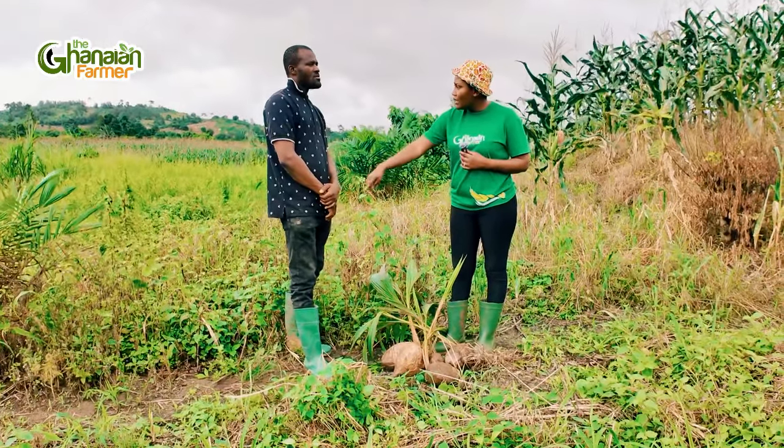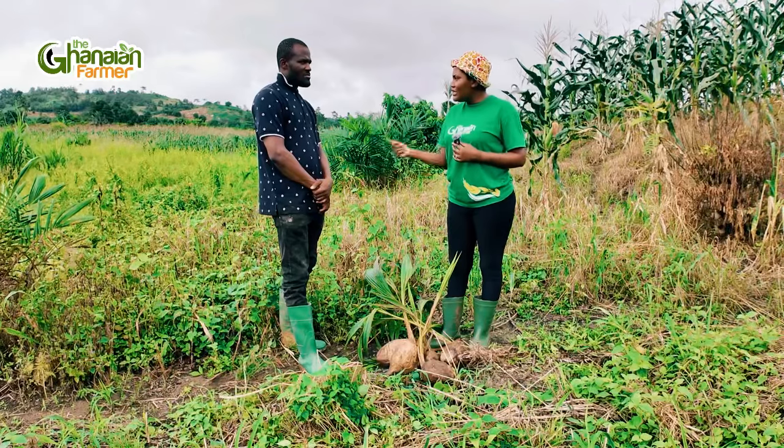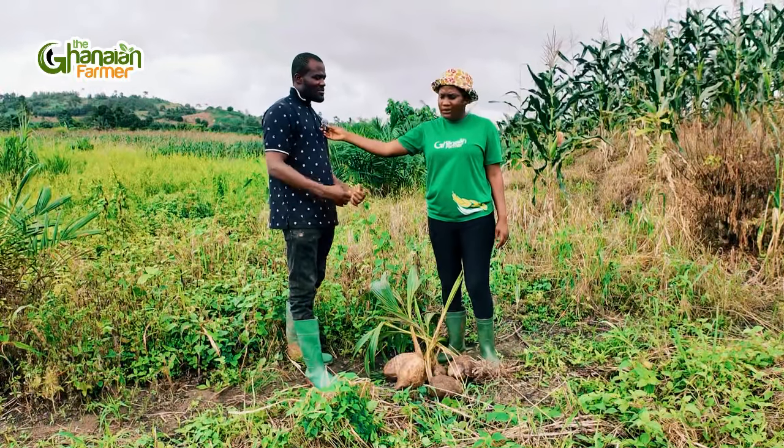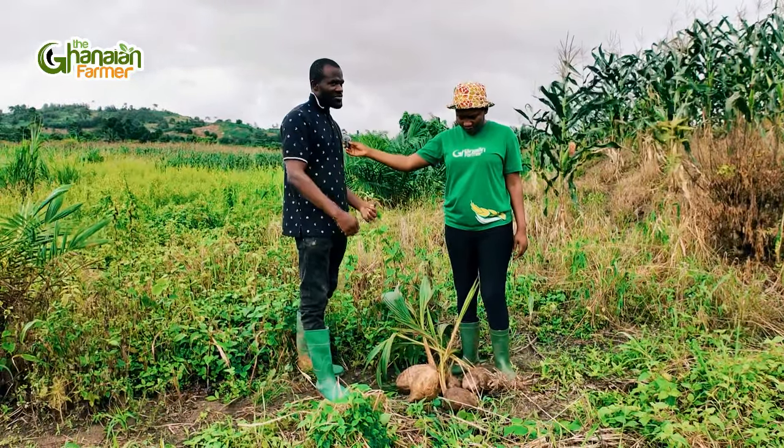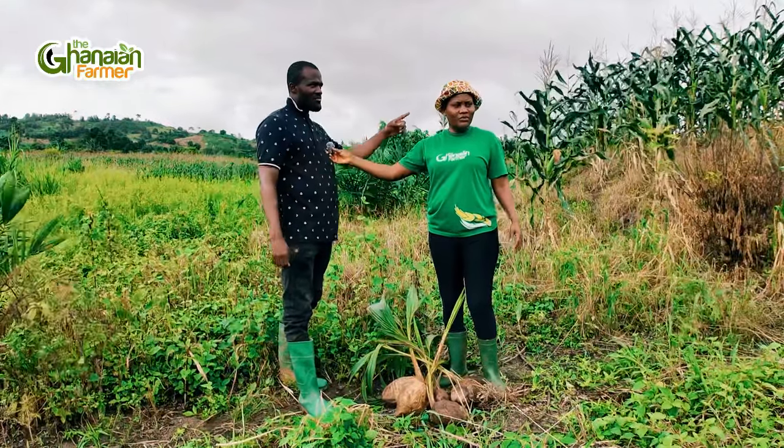The land is yet to be plowed by tractor, so if you plant the seedlings in the bush they will die. We will do ring weeding — that gives space around the coconut so that weeds don't compete with the seedlings. For the lining and pegging, you need a tape measure to know the distances. The planting distance for coconut is 25 feet. We have our sticks that we'll be using to do the lining and pegging around the whole farm.